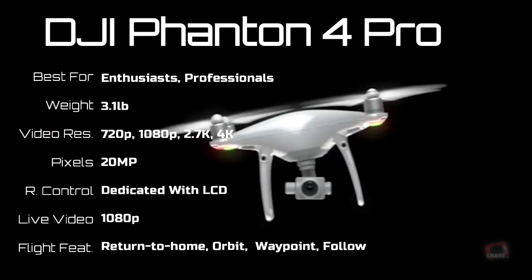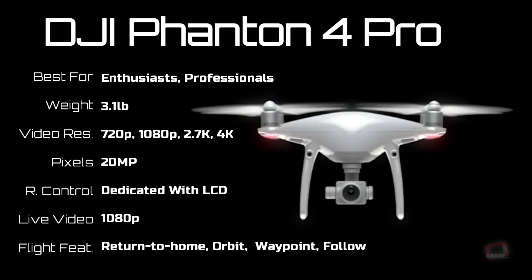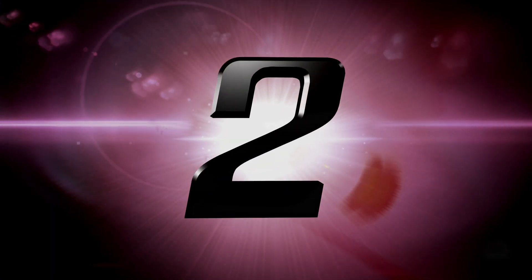Since the Phantom 4 has not been produced due to a lack of parts from a supplier, the Phantom 4 Pro is still an excellent choice. It has additional obstacle sensors and a much improved camera over the previous model.